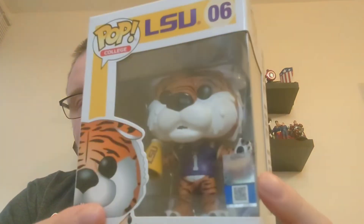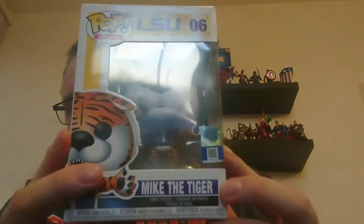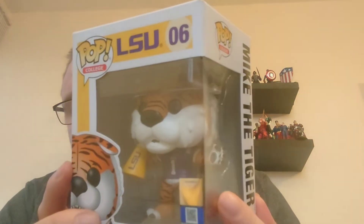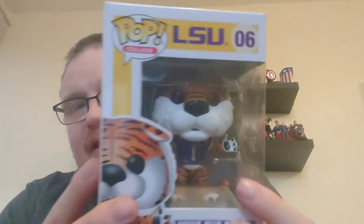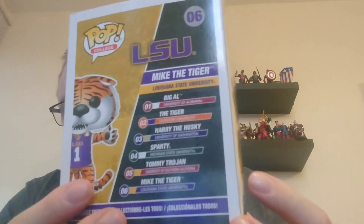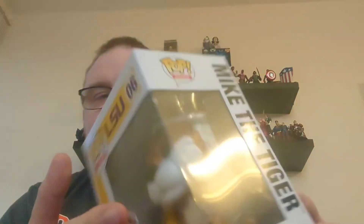Compared to the Clemson Tiger, they have done a better job at giving him a name — at least he has a name. It is just Mike the Tiger. So we will get this tiger out and have a look and see how he looks. Number six in the range: Mike the Tiger.